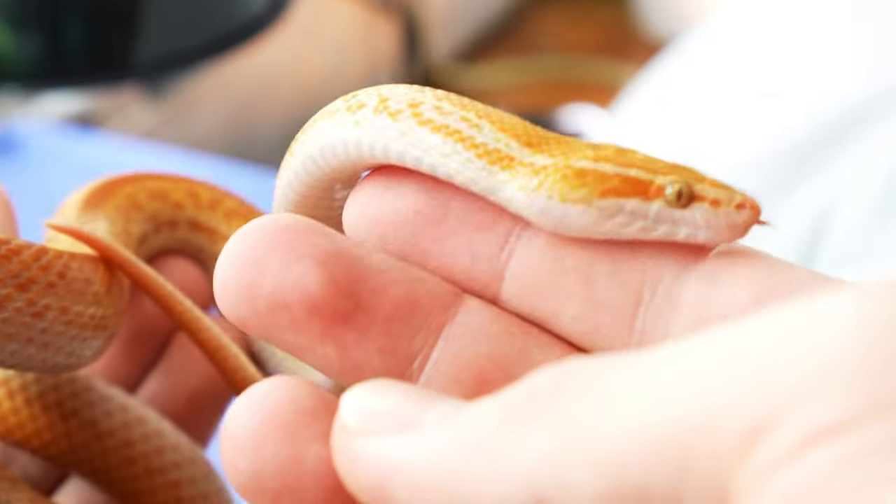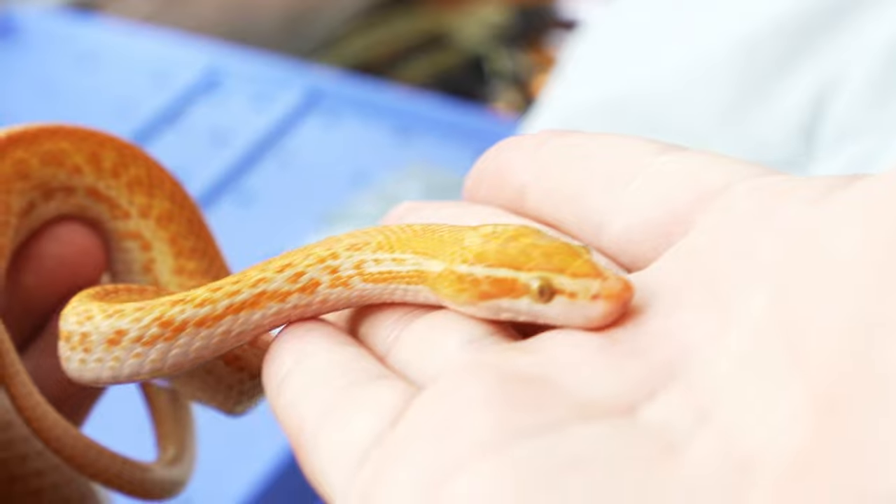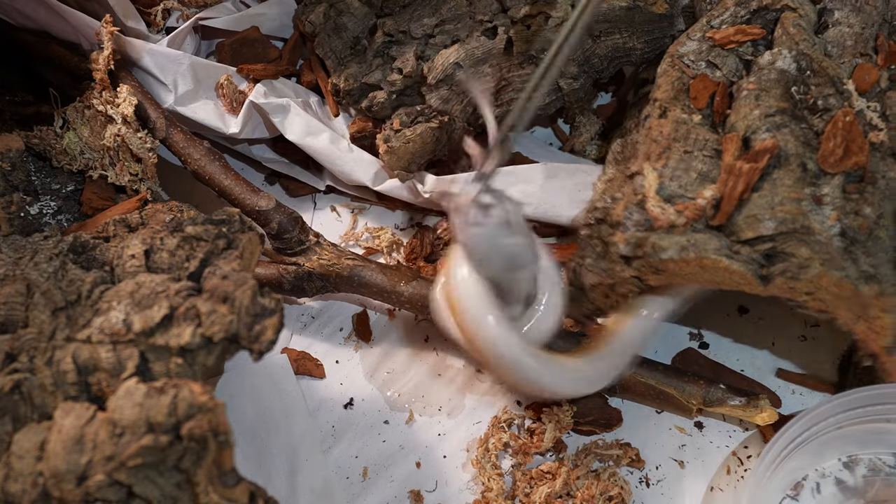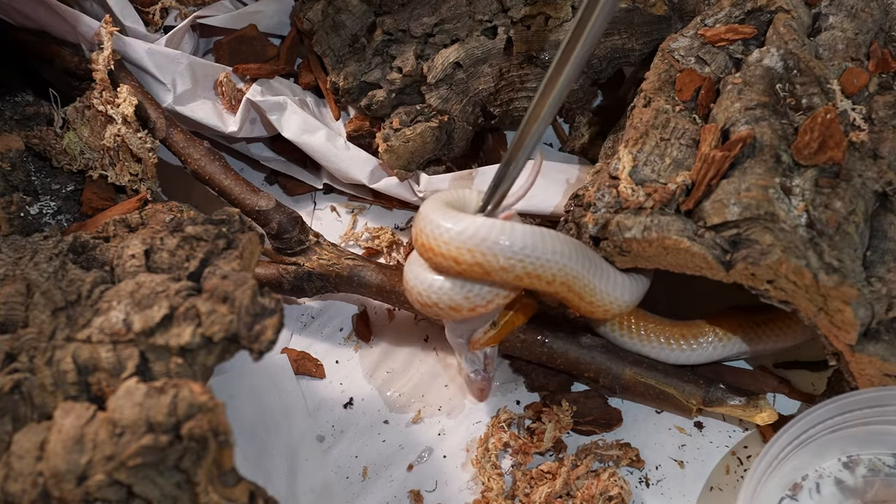But the weirdest part was she had no signs of mites, no respiratory infection or lesion. She had never skipped a meal, lost any weight, or had loose poop. I can't relate. What could possibly be happening? Today, we're going to find out.